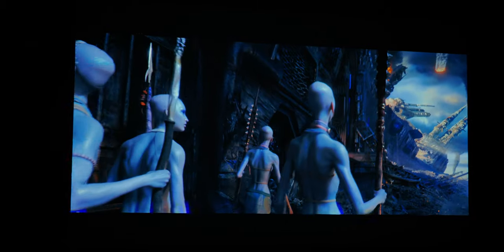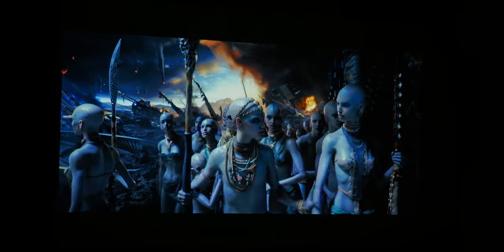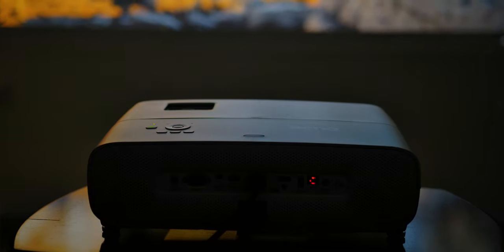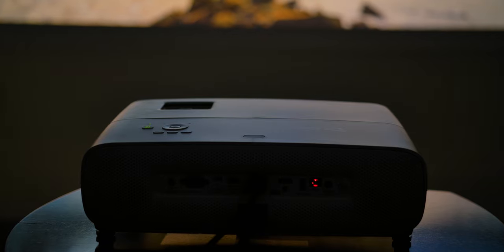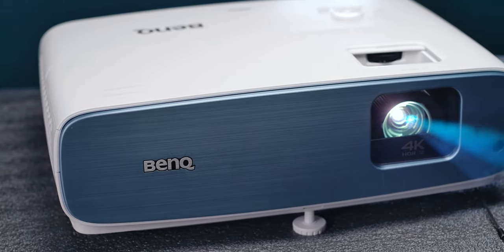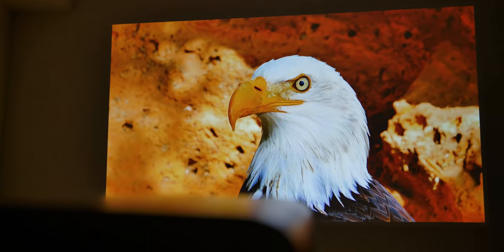This is due to the high 3000 lumen brightness but also the dynamic iris, which acts like dynamic backlight control on LCD TVs and improves black level and contrast. Image quality will of course depend on the light in your room, but in complete darkness the quality gets very close to some upper-mid priced 4K TVs, which is absolutely impressive for a projector. We were especially impressed with colors, which were fairly saturated with pretty good HDR mapping in HDR10 and HLG content.